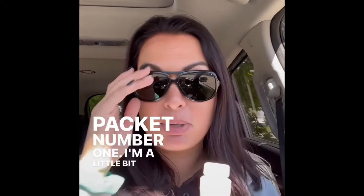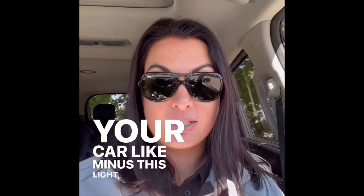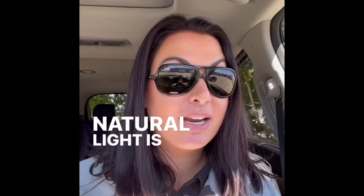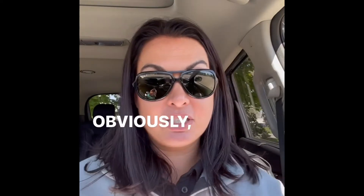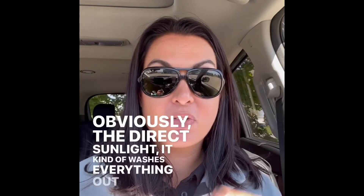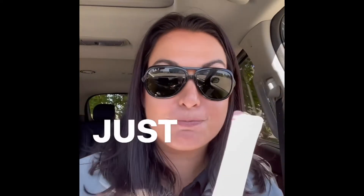Day ten, packet number one. I'm a little bit late today because I'm traveling for work. Just a fun fact — your car's natural light is spot on, amazing. So if you ever want to take a really great selfie, head out to your car and check out that natural light. Obviously direct sunlight kind of washes everything out, but that natural light in the car looks really good. A little pro tip there for you.